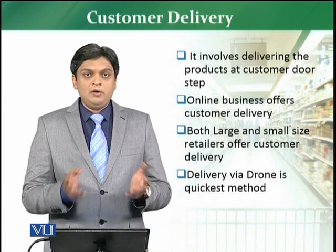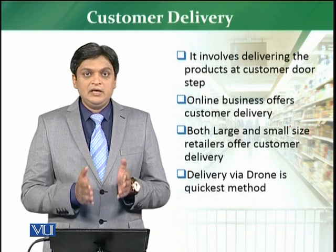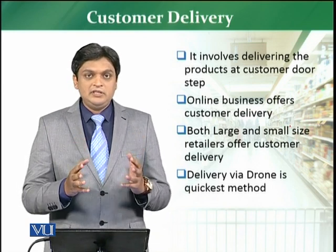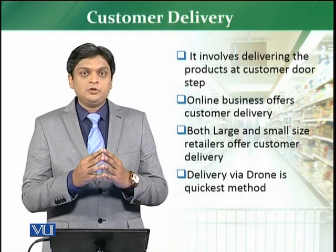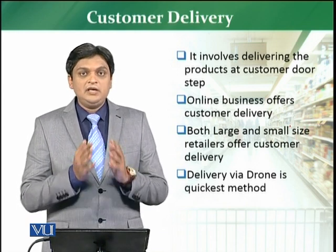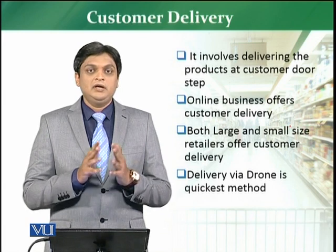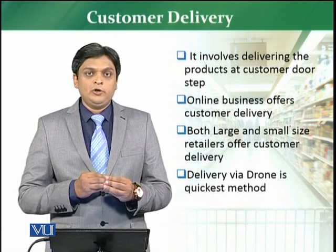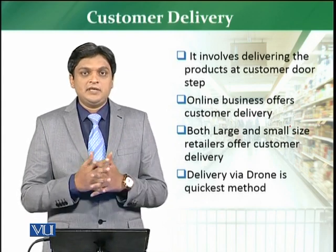This practice is now also being followed by Walmart in some areas. Customer delivery is one of the key services and key attributes of customer value for a retailer's success. Customers sometimes face challenges visiting the store because of timing or other constraints, and customer delivery has solved that problem. Retailers who are not working on this model still need to start, those working on it need to improve, and those doing it efficiently are already succeeding today and will continue to succeed in the times to come.